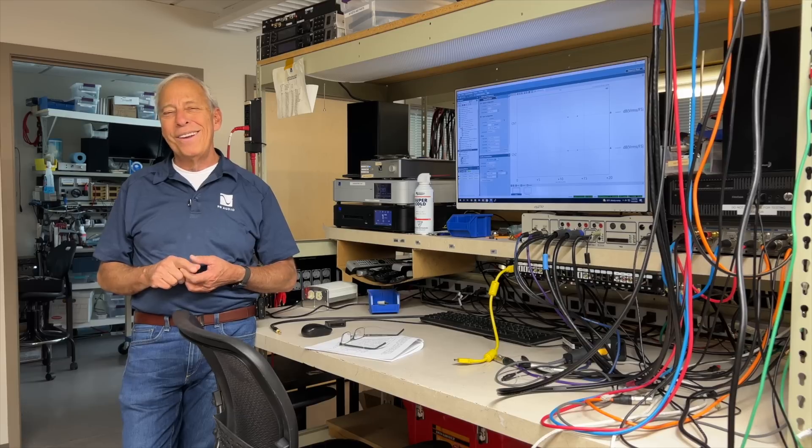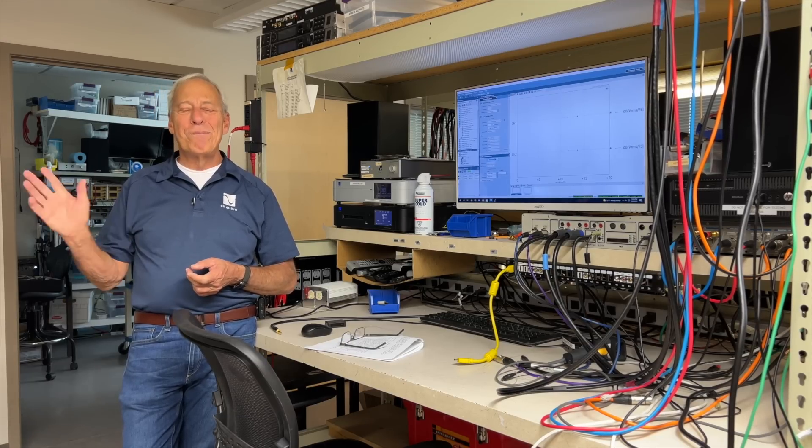Does that make sense? All right, we'll keep at it. Thanks for the question. I'll talk to you later. Bye.